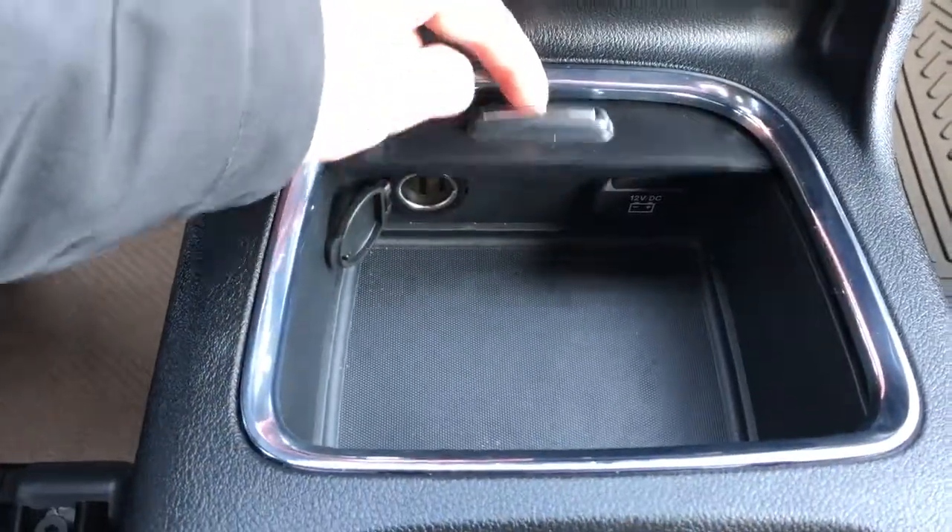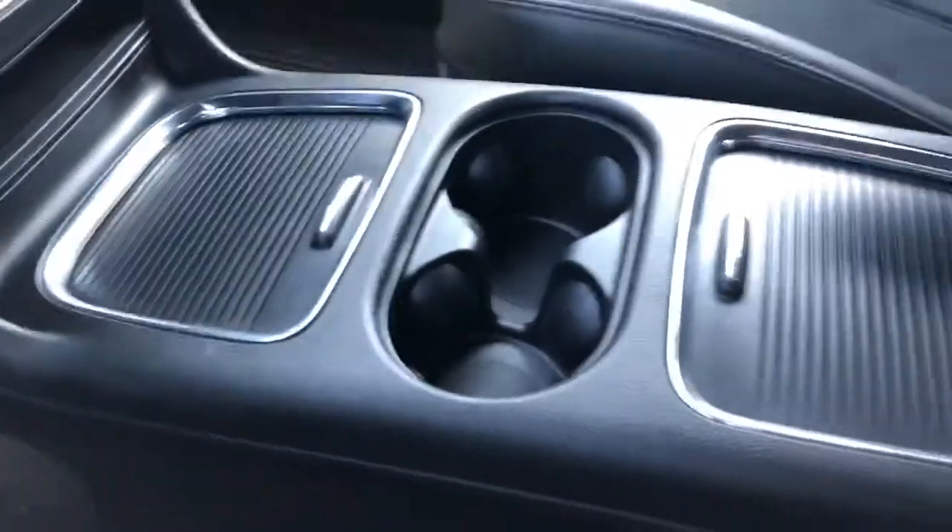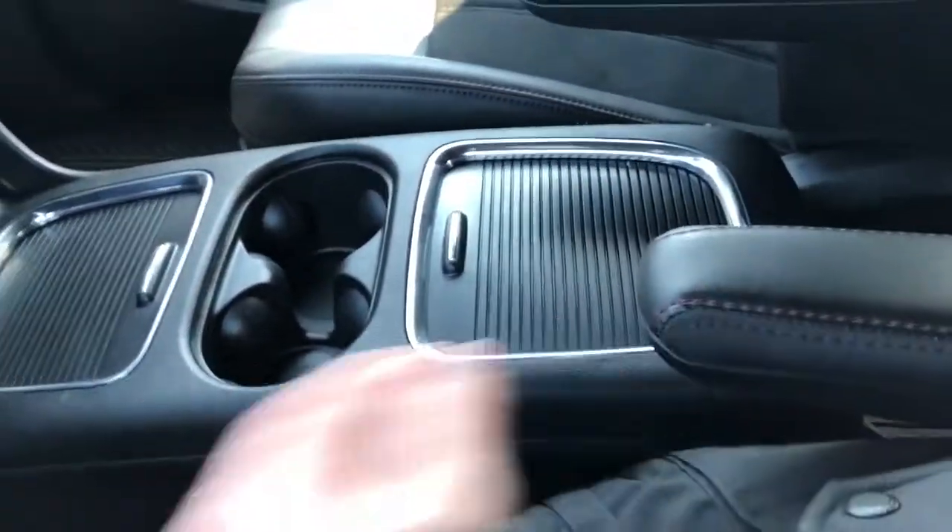Under that we have our charging outlets and storage, two cupholders, additional storage and then leather armrests for the front passengers.